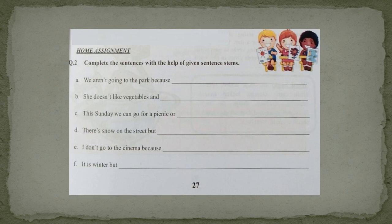Now look at question number 2 — it's again your home assignment. Complete the sentences with the help of the given sentence stems. They have given you the starting of the sentences and you have to complete them according to the given conjunctions. Part A: We aren't going to the park because ___ — here you have to write the reason. Part B: She doesn't like vegetables and ___ — 'and' shows similar ideas, so complete the sentence. Part C: This Sunday we can go for a picnic or ___ — 'or' is for choices, so write the other option. You will complete this question at home.